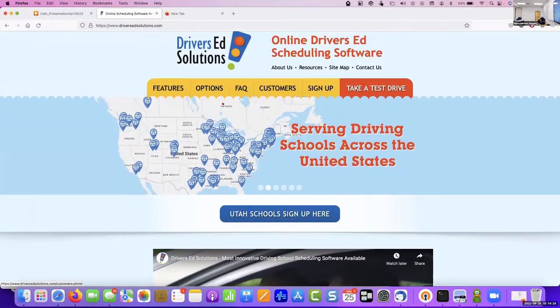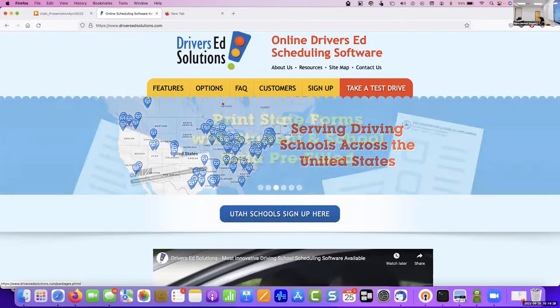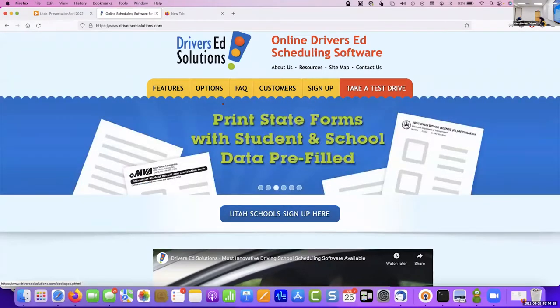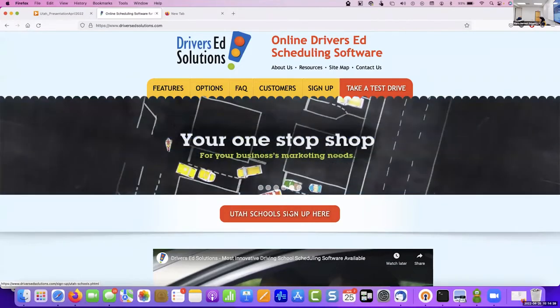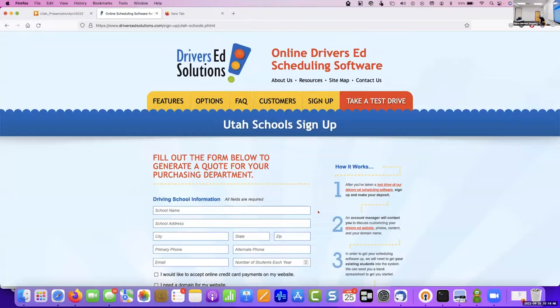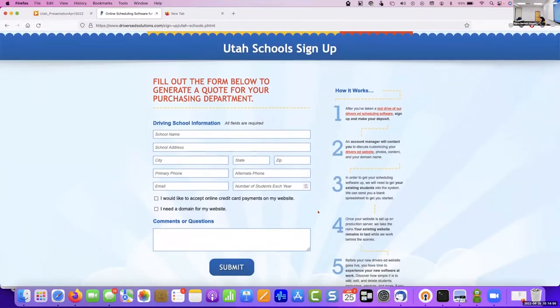Because we are approved through the school district, when you are thinking about actually working with us and you see how awesome this is, you can go to our website — all of you should have a notepad or pen with our URL on it. When you click the link that says 'for Utah schools,' you're going to have to submit a PO. You can fill all this information out and it will generate the PO for you so you can take it and move on to the next step.